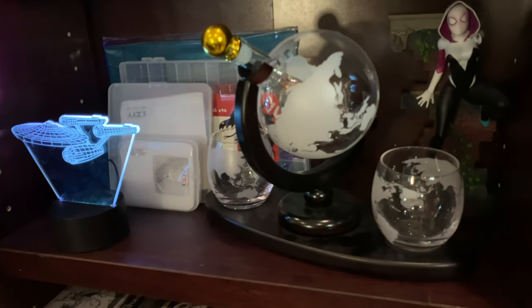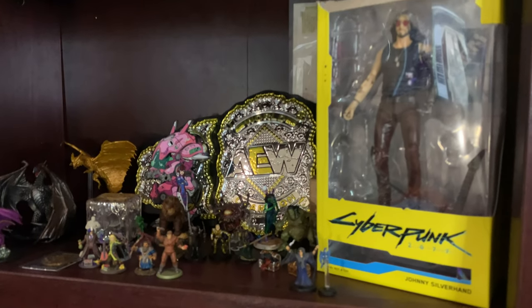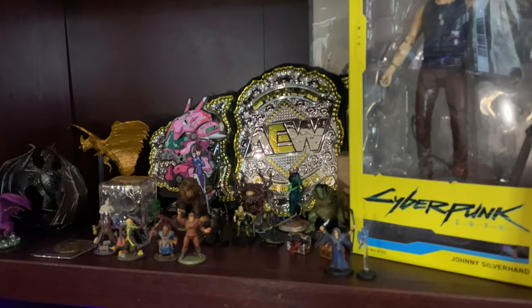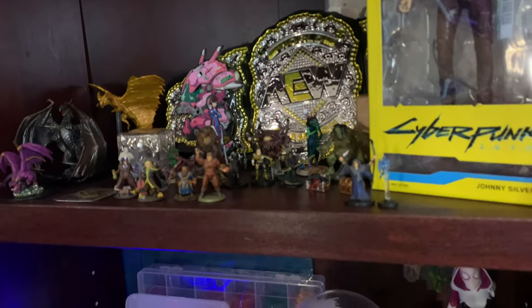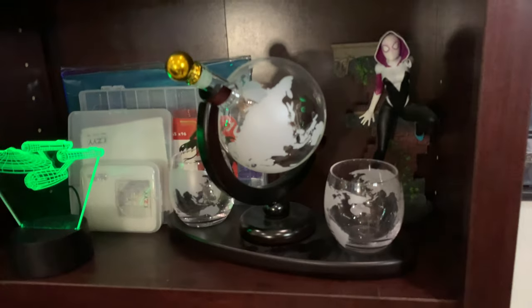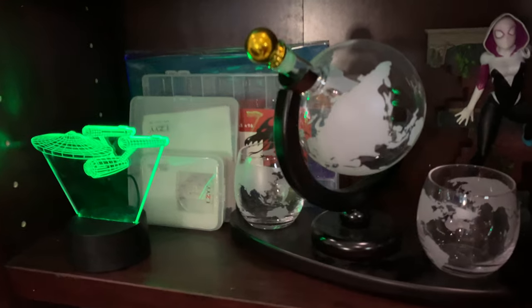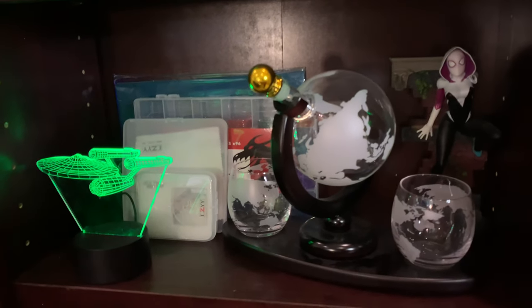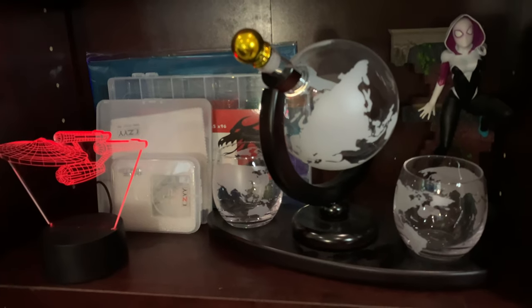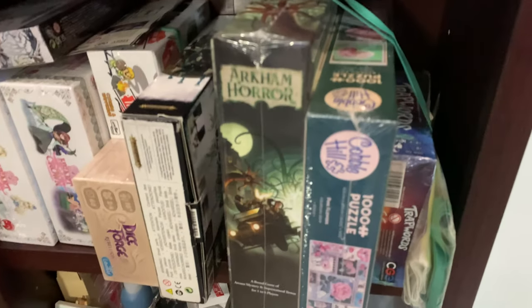This is the bookshelf behind me — a lot of people have asked about the different things on it. On this shelf we've got the AEW World Championship, Johnny Silverhand from Cyberpunk, and a bunch of player miniatures from other campaigns. On this shelf we've got a decanter given to me by my sister-in-law, plus the Enterprise — can't go wrong with that — and a bunch of DnD stuff.